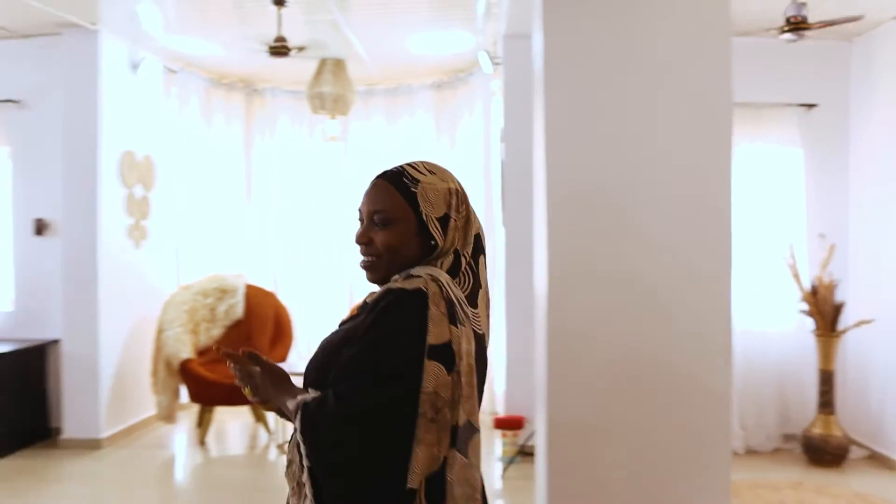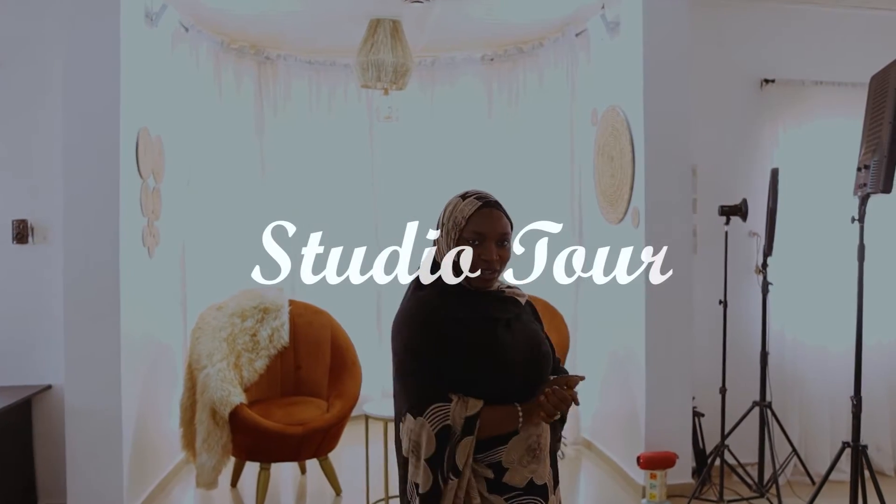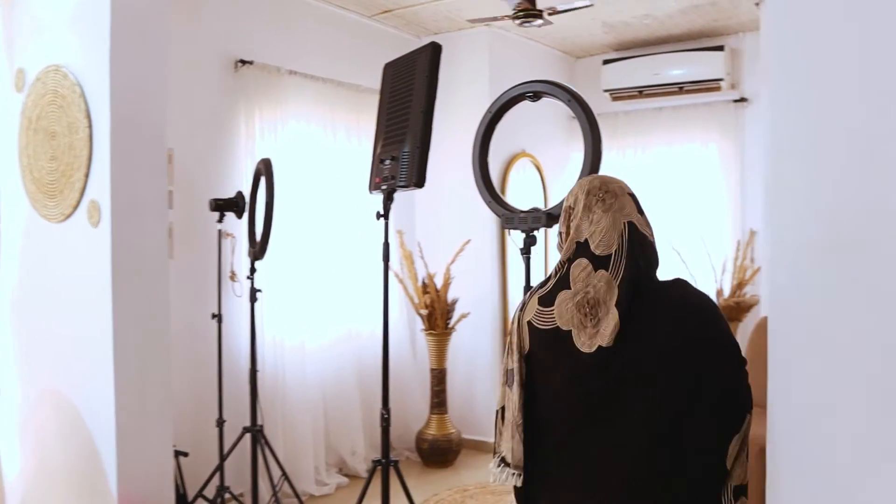Welcome to my studio. I am Hadidi Makeovers — you're welcome. So this is my space and we are going to be doing a tour today. Starting off, we'll start from this part of the studio.